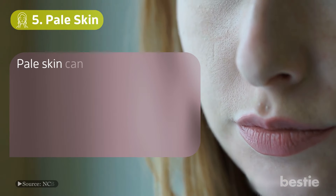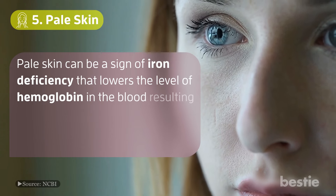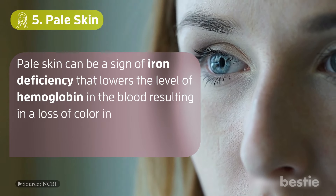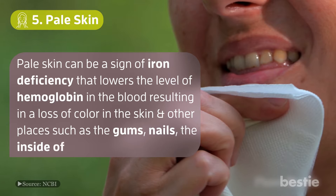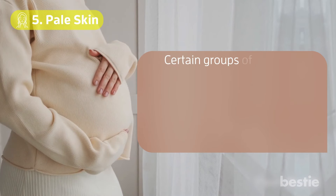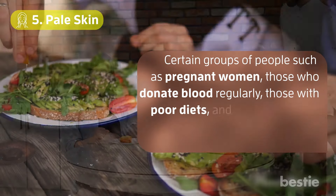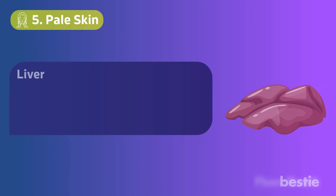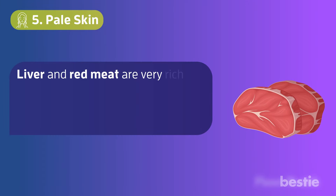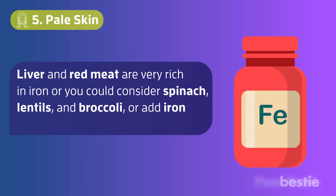Number 5: Pale Skin. Pale skin can be a sign of iron deficiency that lowers the level of hemoglobin in the blood, resulting in a loss of color in the skin and other places such as the gums, nails, the inside of lips, and eyelids. Certain groups such as pregnant women, those who donate blood regularly, those with poor diets, and vegetarians are more at risk. Liver and red meat are very rich in iron, or you could consider spinach, lentils, and broccoli, or add iron supplements.